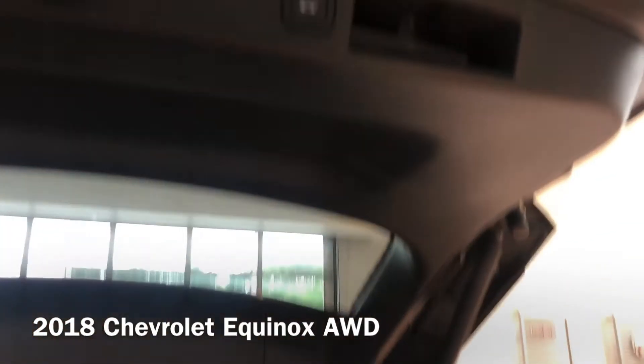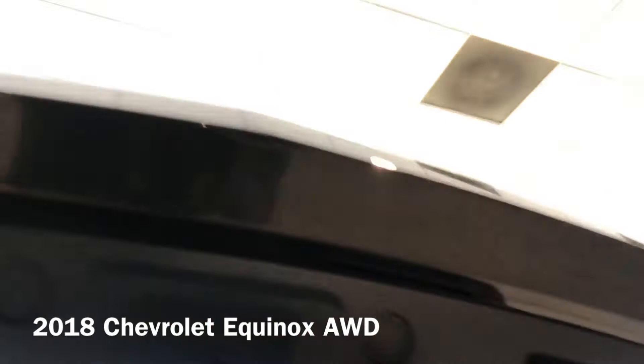With a push of a button, there it is. Door will close.